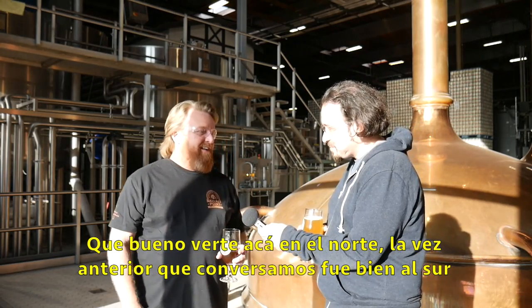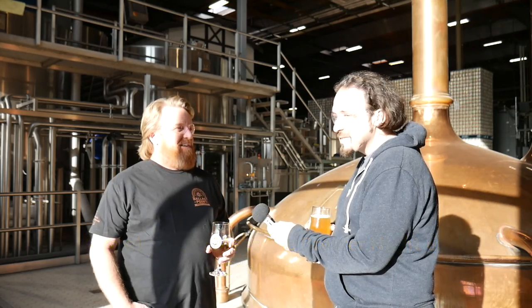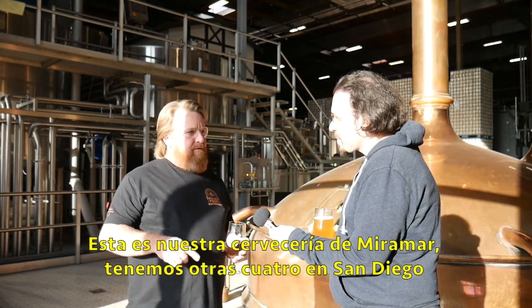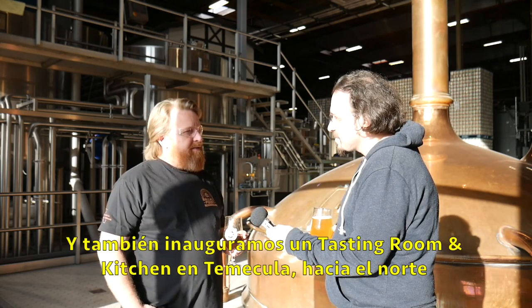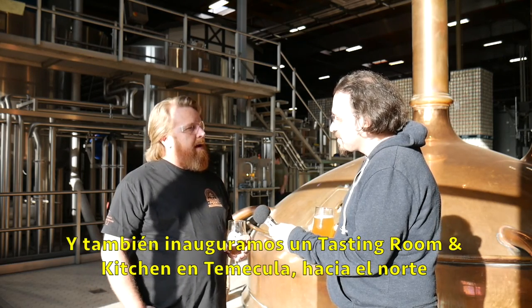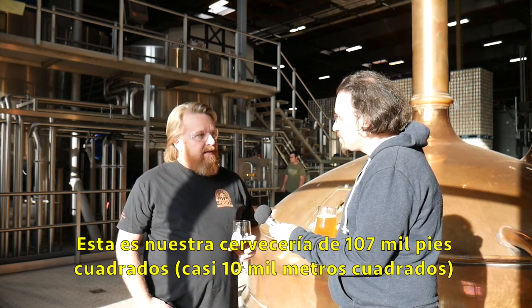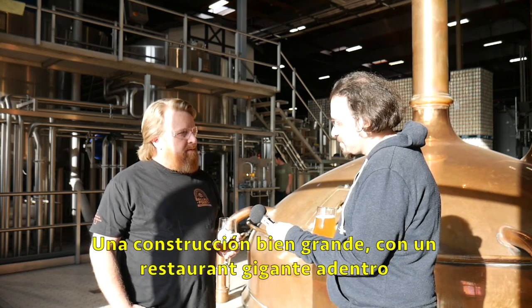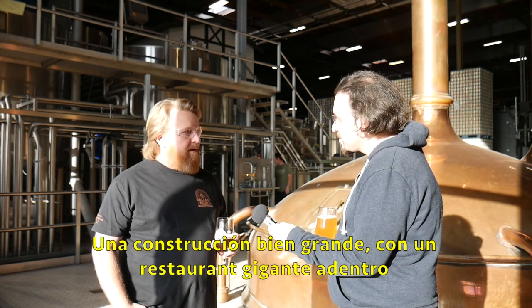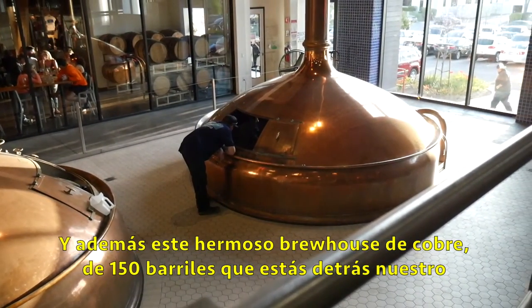Last time we had a chat down south for the first Meet the Brewers Night in Santiago. This is our Miramar facility. We run four other breweries in San Diego, and we also opened up a tasting room and kitchen up in Temecula, about an hour north of us. This is a 107,000-square-foot facility, a nice big building, a huge restaurant inside, and also this beautiful copper 150-barrel brew house behind us.